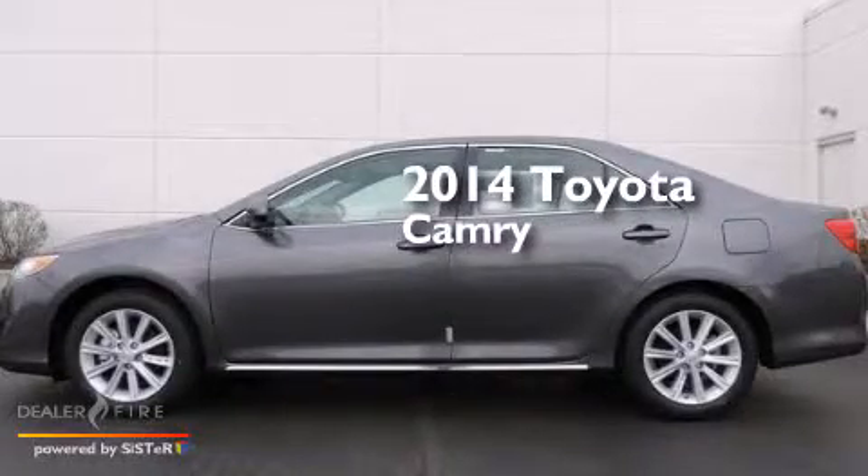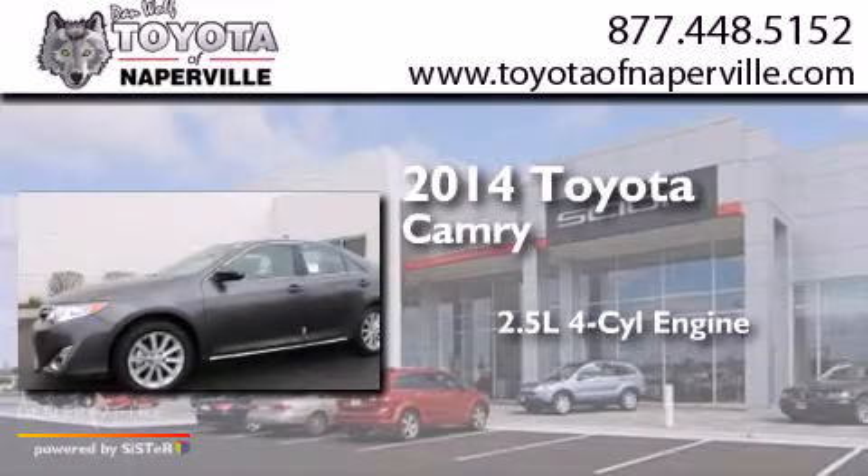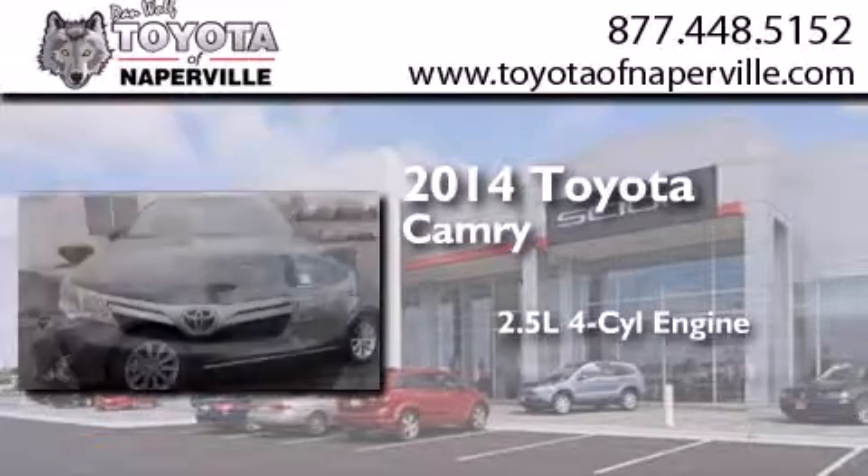This is a brand new 2014 Toyota Camry. It features a 2.5-liter, four-cylinder engine, and an automatic transmission.